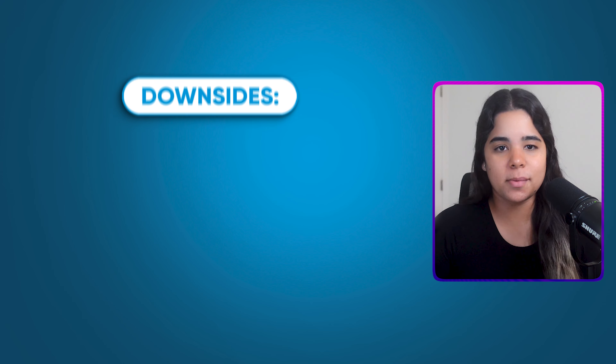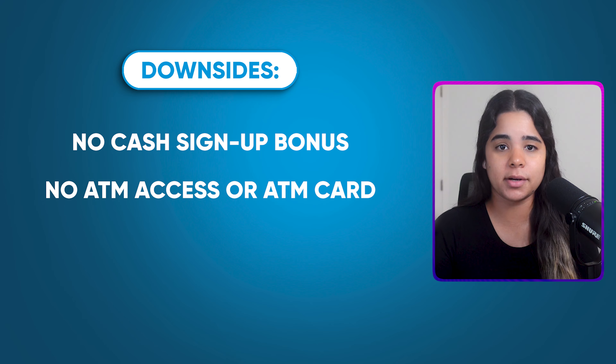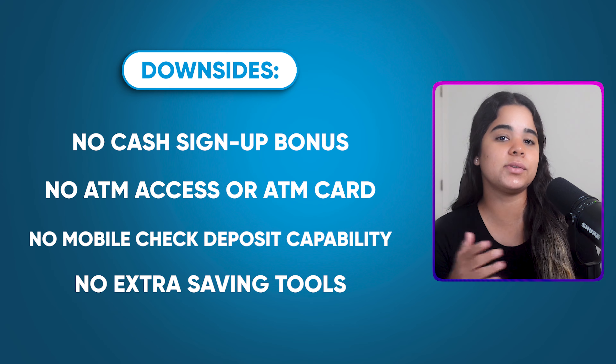The main drawbacks to this account are that it doesn't offer a cash sign-up bonus, ATM access or an ATM card, you also can't do mobile check deposits, and it doesn't offer extra savings tools like SoFi and Ally. So the savings account is as simple as it gets, but perfect for someone who just wants to put their money somewhere without worrying about fees or minimums while still earning a great interest rate.